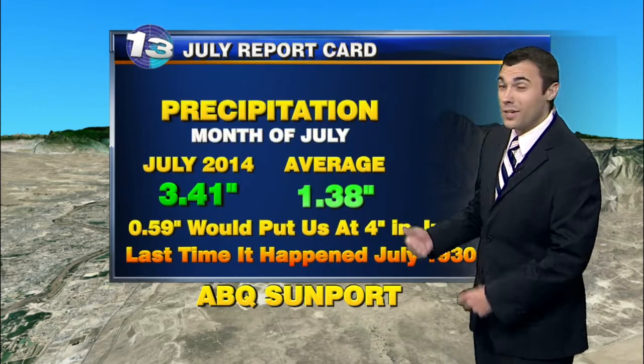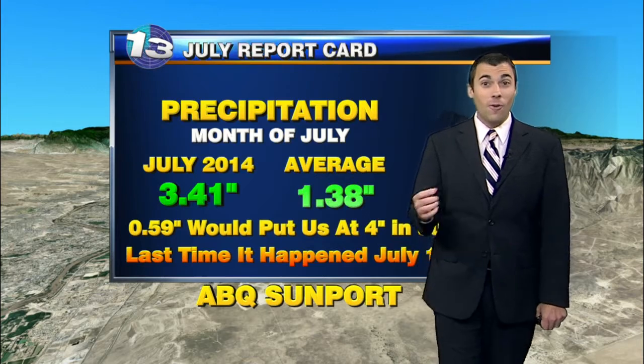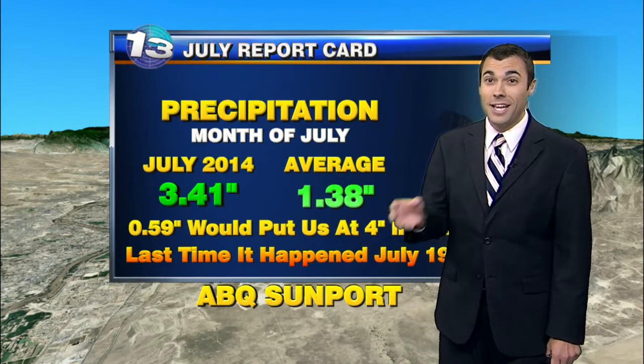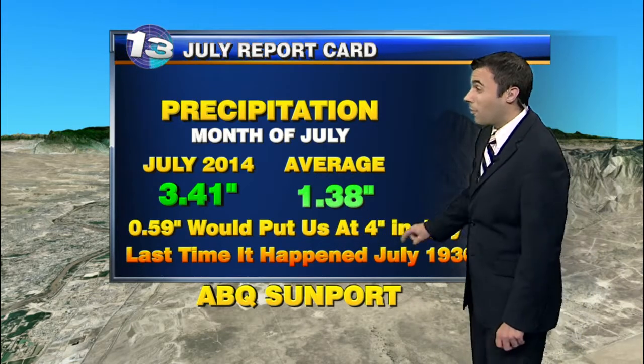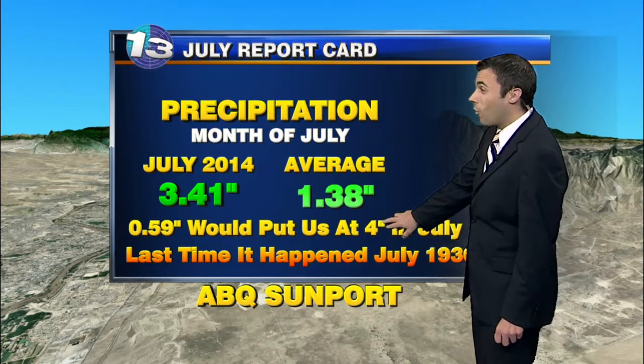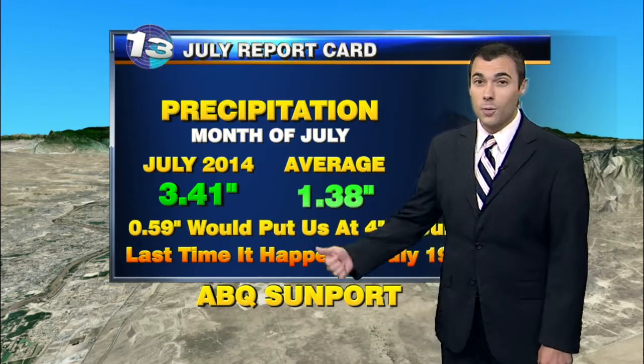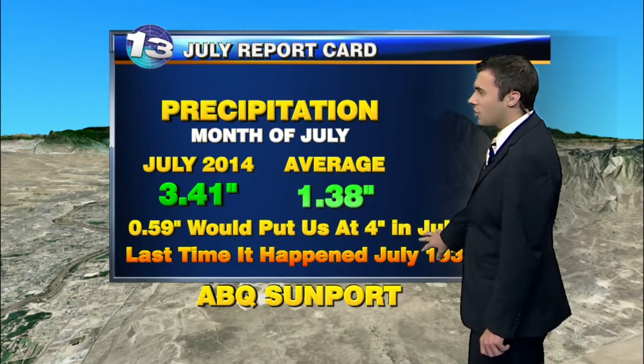But more importantly, taking a look at precipitation, we are well above average for the month. We still have about half a day left and it's possible, if we can get a good shower over the metro later on this afternoon, we could hit four inches. It would only take a little more than a half an inch at the sunport to officially reach four inches for the month of July.